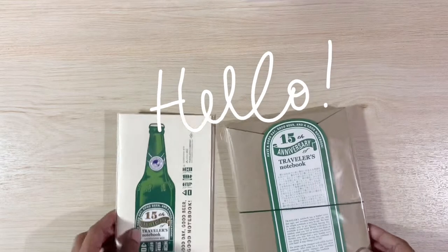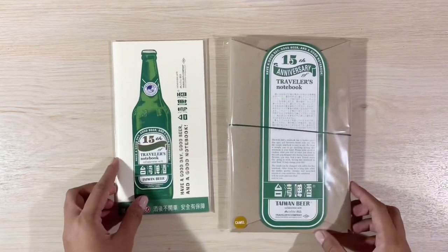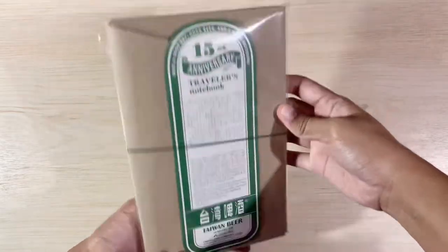Hello, I'm Mon. Welcome to my channel where we talk about journaling, travel, and journaling in travelers notebooks.